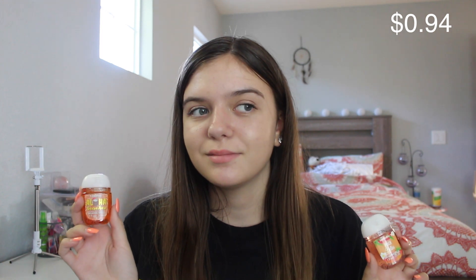I got Peach Bellini and Aloha Beaches. Then I got this — honestly my favorite thing I think I got. It smells so good, oh my gosh, you need to get this if they still have it. I think this sale goes till July 3rd or 4th, I think I heard.